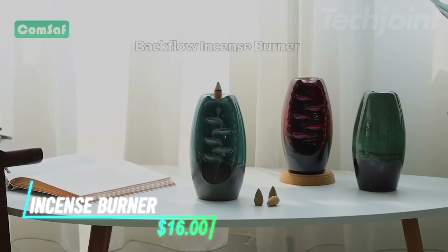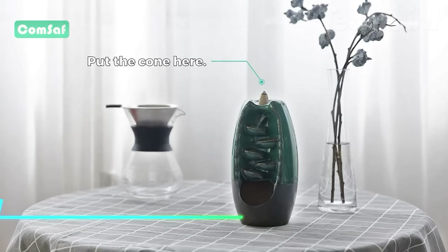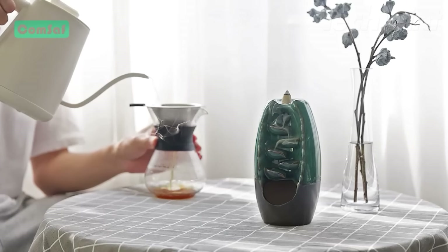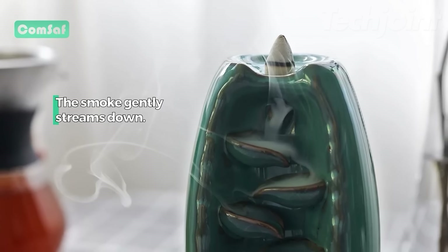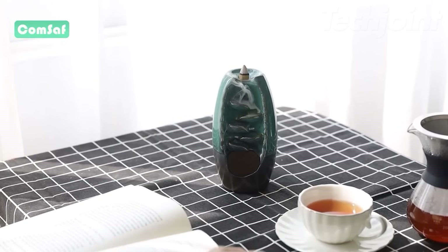Want to create a relaxing and meditative atmosphere in your home? This backflow incense holder is a beautiful and functional piece of decor. Handcrafted from premium ceramic, it features a unique design that creates a mesmerizing waterfall effect as the incense smoke flows down. It's perfect for aromatherapy, yoga, meditation, or simply adding a touch of tranquility to your space.